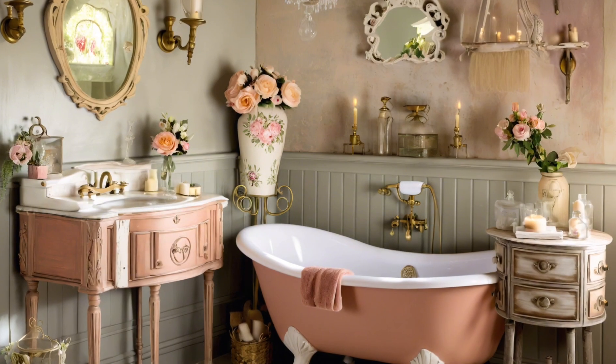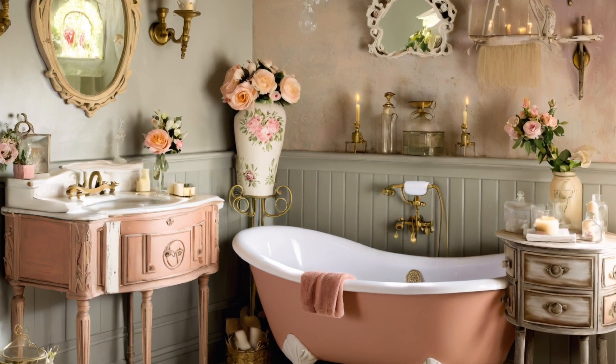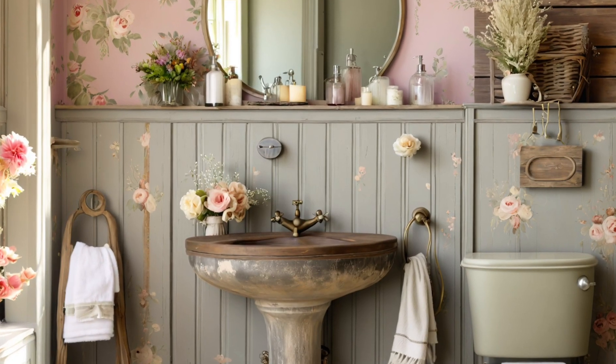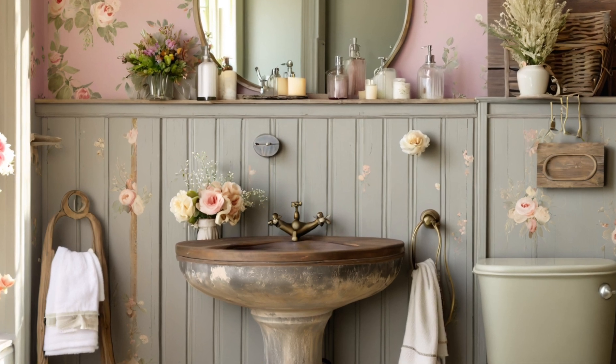Shabby chic allows for extensive personalisation. You can mix and match vintage finds, repurpose old furniture and add personal touches, creating a bathroom that reflects your own style and preferences.